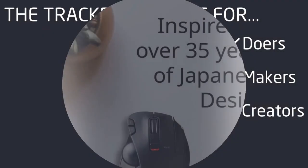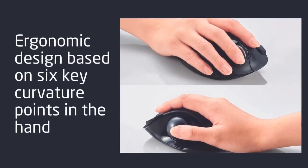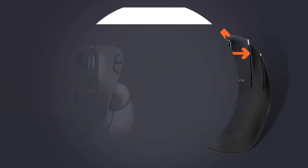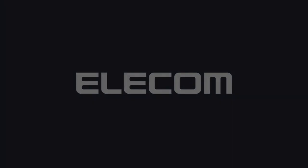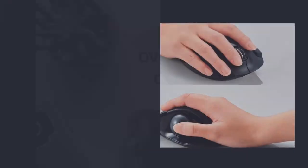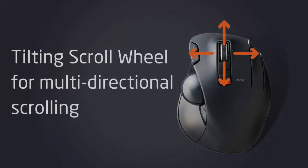Number 15. Elevate your productivity and gaming experience with the Elecom EXG Trackball Mouse. This 2.4 GHz wireless mouse features thumb control for precise movement and a sculpted ergonomic design for comfortable extended use. With 6-button functionality and smooth tracking thanks to the optical gaming sensor, it's perfect for both work and play. Compatible with Windows 11 and Mac OS, this mouse offers versatility and functionality for all your computing needs. Upgrade to the Elecom EXG for a more efficient and comfortable computing experience.